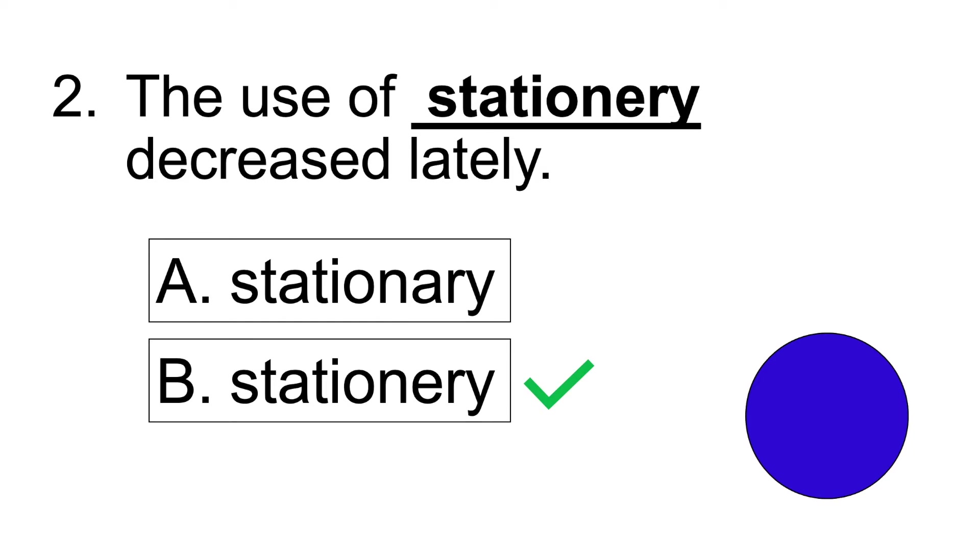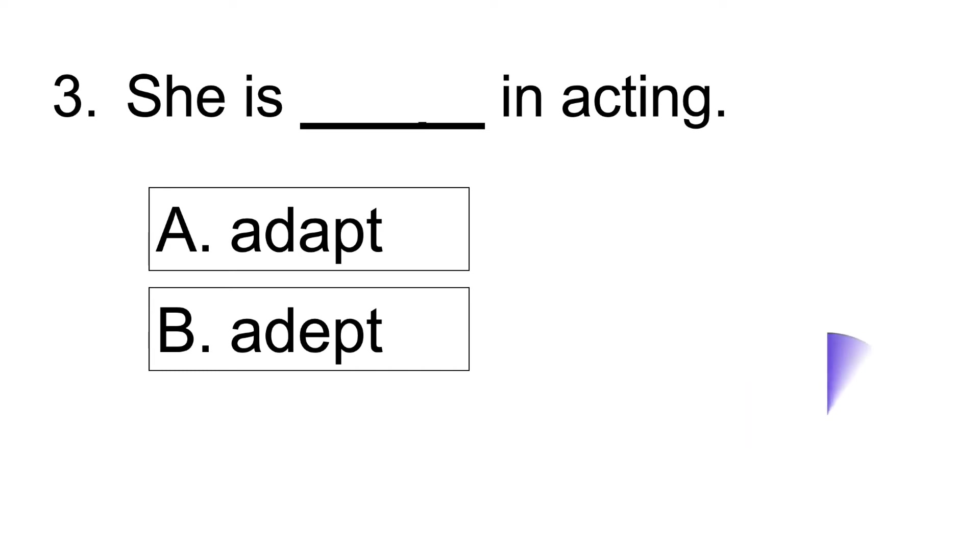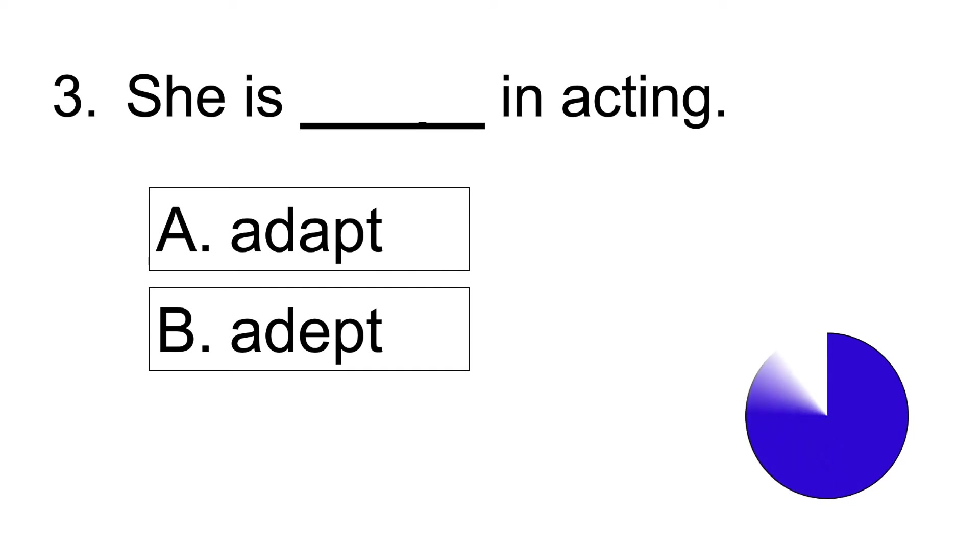Number two: The use of blank decreased lately. Answer: The use of stationary decreased lately.